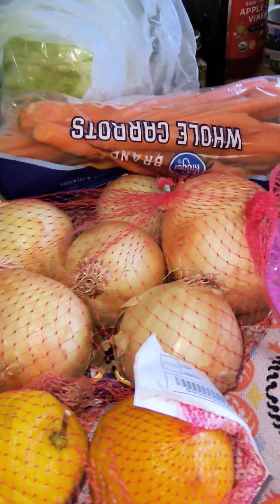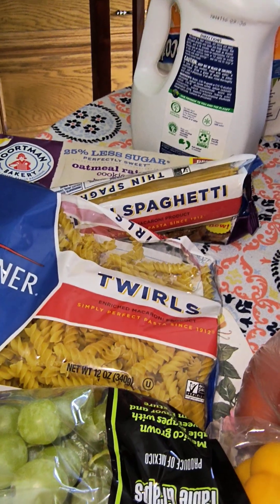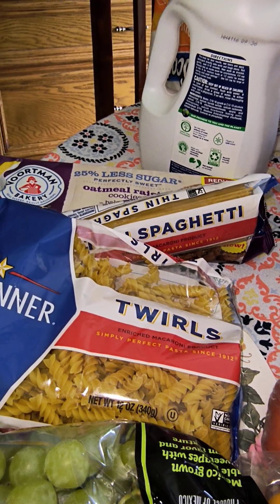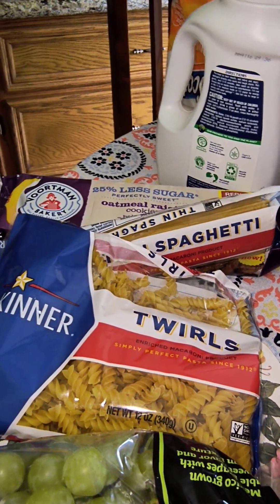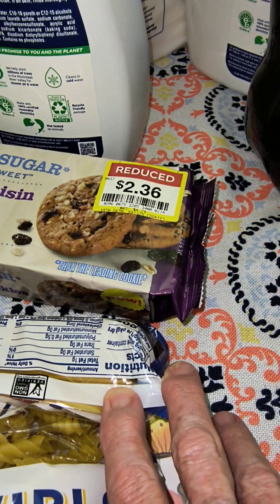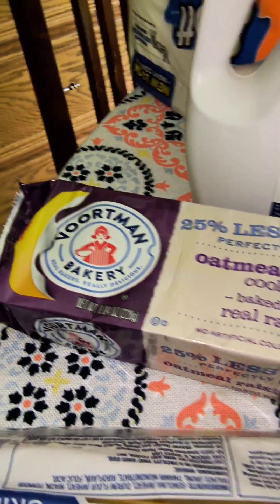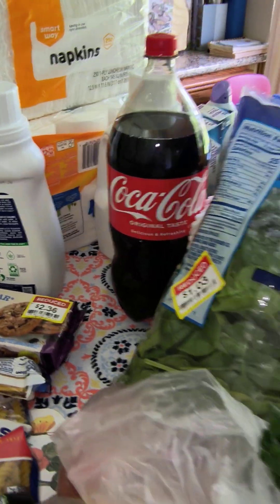So I got quite a bit — lemons, oranges, tomatoes, and the endive for a dollar each. And this — I made a mistake. They had a thing for, I think it was 69 or 89 cents each. I thought, well, that's good. But when they rang it up, it came to $1.69 each because you had to buy five to get it at that low price — somehow I missed that. And then I got this on the manager's special for $2.36. These are 25% less sugar oatmeal raisin — Vortman Bakery. It's a Dutch bakery. So that's everything I got today.